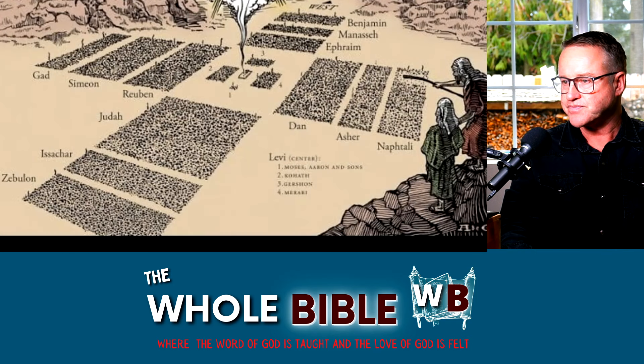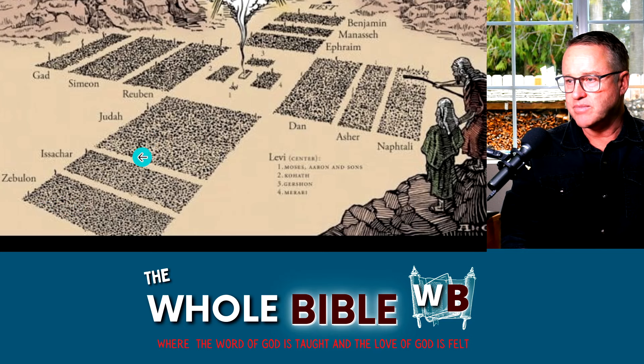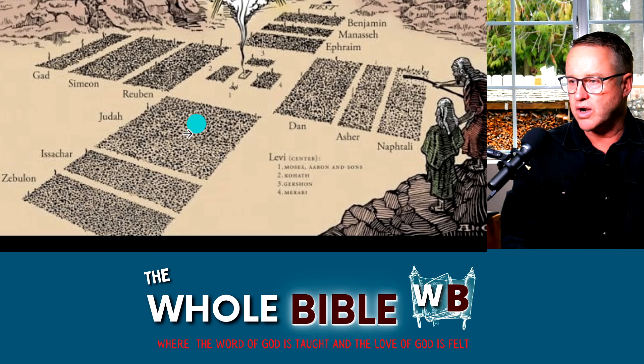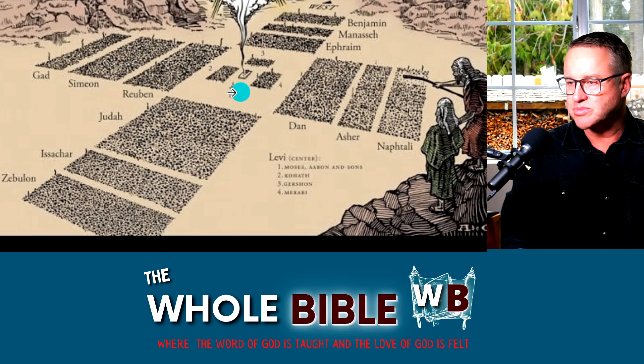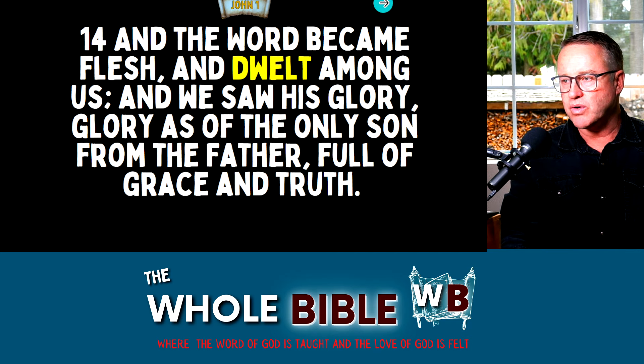Why does the tabernacle show Jesus? One reason is this: if you were looking from the east, you would see a picture of the cross, because the camps were divided in sections. In the middle — right where the heart of Jesus would have been — was the portable worship center, the tabernacle. We see it in how the camps were divided. But we can also see Jesus in more ways inside the tabernacle itself.